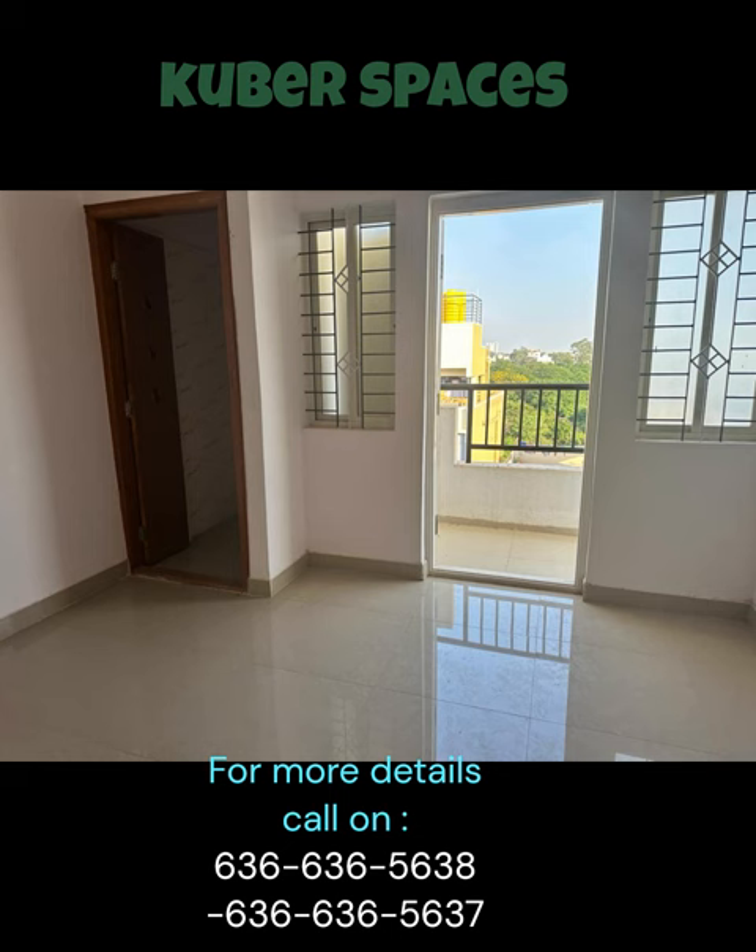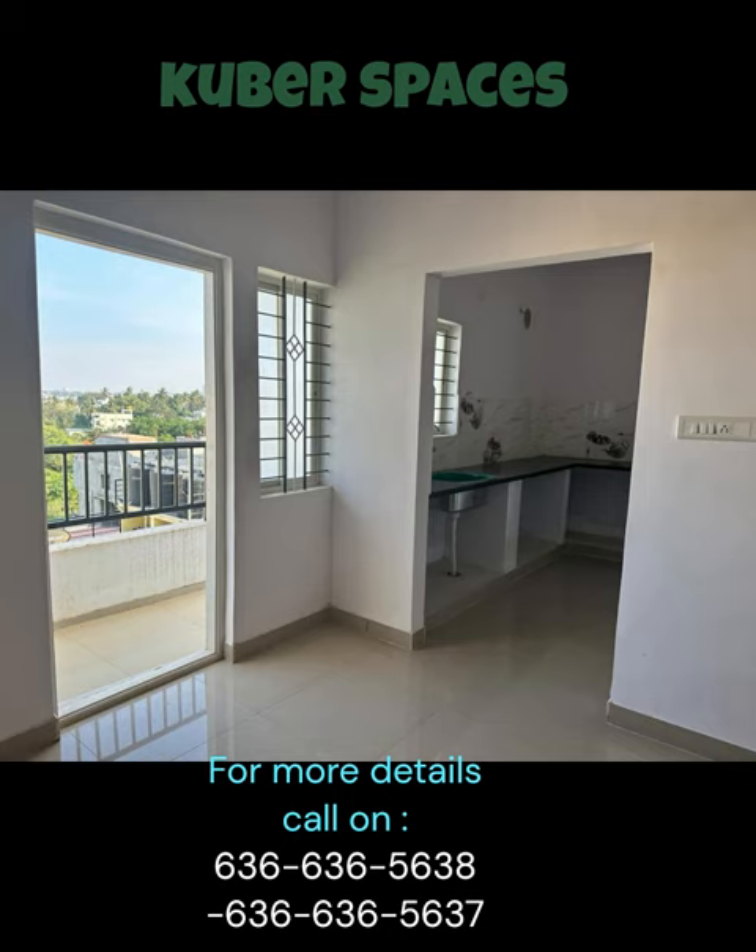Priced at an attractive 49 lakh, this apartment offers great value for money in a sought-after locality. Don't miss the chance to make this wonderful abode your own. Whether you are a first-time buyer or looking for an upgrade, this apartment is definitely worth considering. Arrange a visit to JC Height today and experience the charm and convenience of living in this wonderful community.